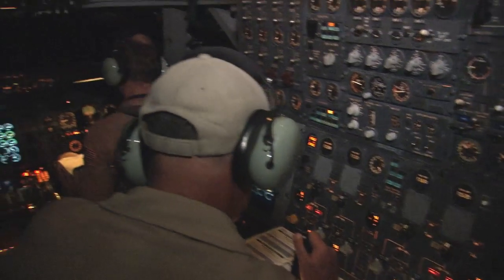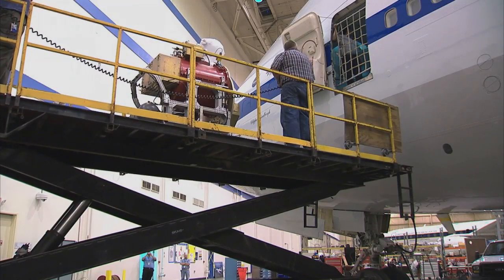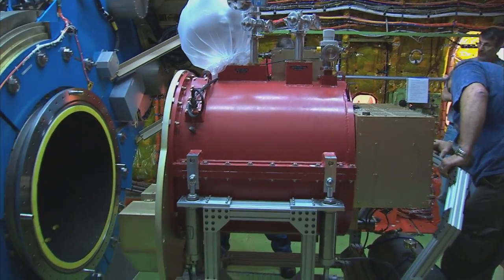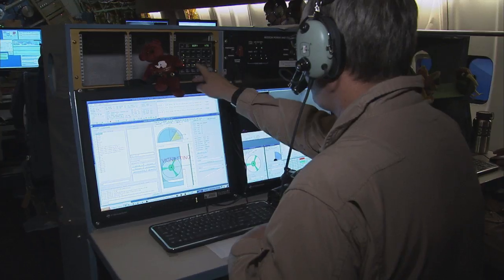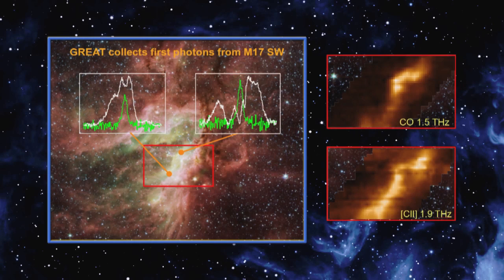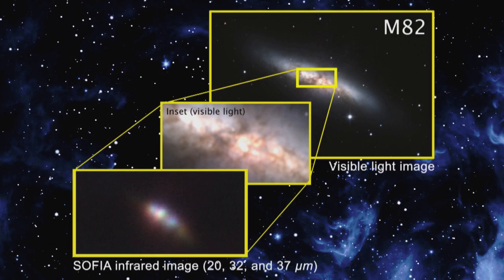Another unique capability of SOFIA is the ability to fly where the observations have to be made. The observations on SOFIA are open to astronomers all over the world — the best proposals, judged by other astronomers, are the ones that get observed. SOFIA does observations ranging from objects within our own solar system to nearby stars, to stars being formed, all the way out to distant galaxies. It's only limited by the innovation and imagination of astronomers worldwide.